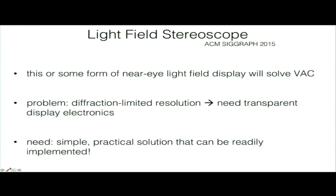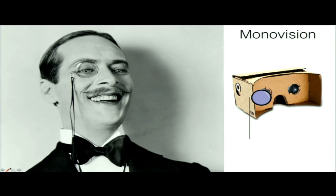Right now there are technological challenges — in particular, we need transparent electronics on the displays to eliminate diffraction artifacts. We don't have displays with transparent electronics yet. So we thought: can we come up with a much simpler solution that is immediately applicable? And we came up with the idea of MonoVision.